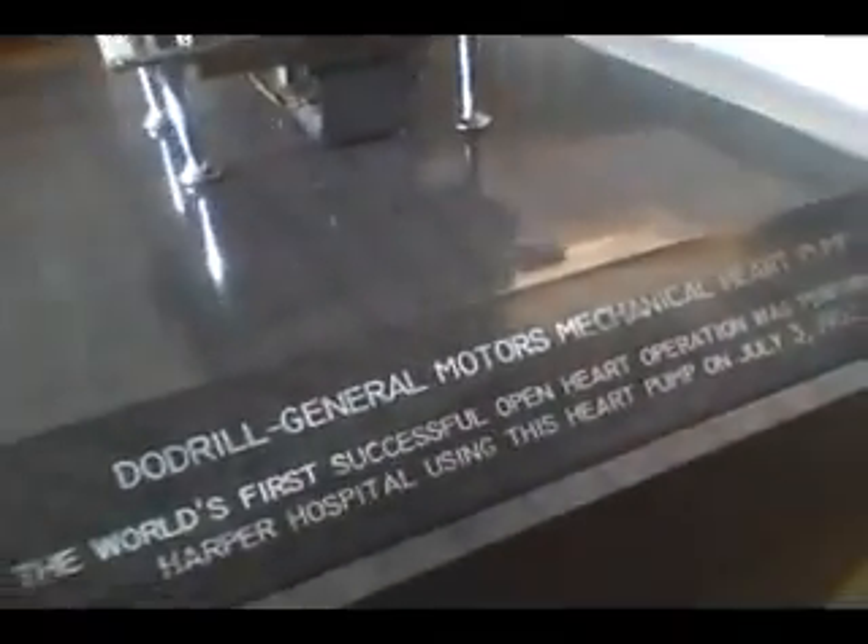World's first successful open heart operation. So when they do the open heart, this continues the heart circulation, and then they could do all the plumbing work.